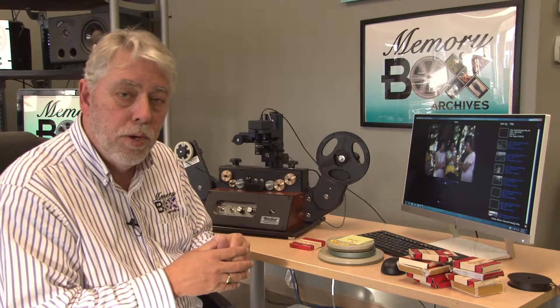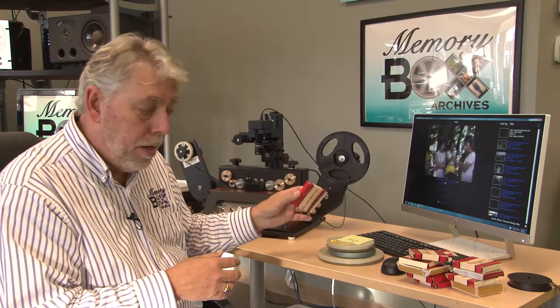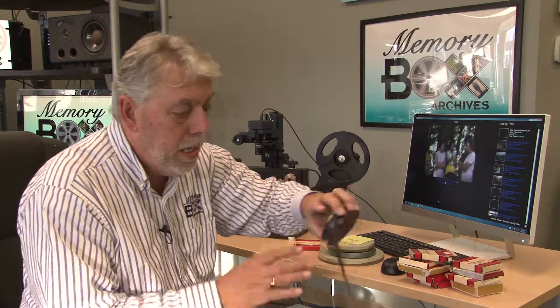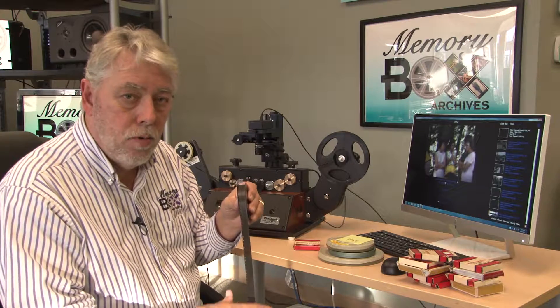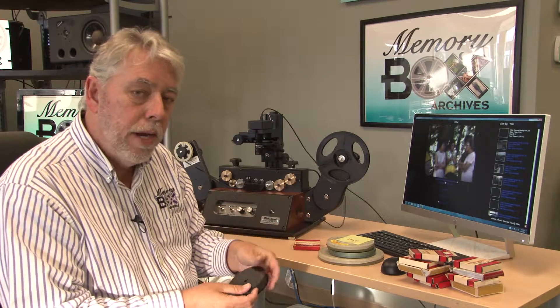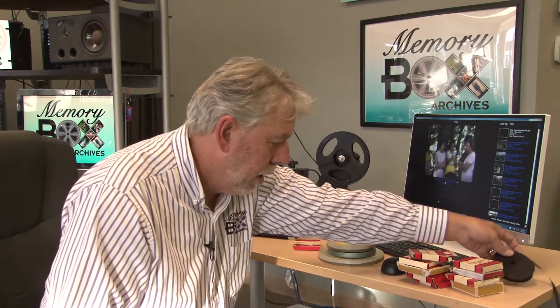And we're proud to say that we do right here. So whether it's a little 8 millimeter, a Super 8 millimeter reel, or even a 16 millimeter reel — which is a little more rare but outstanding quality — we do that right here in the store in Midlothian. So let me show you how, just a little bit.